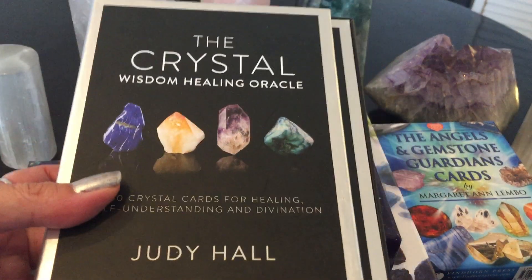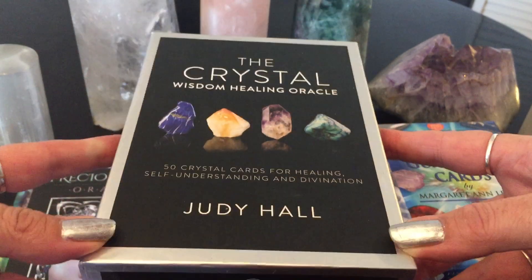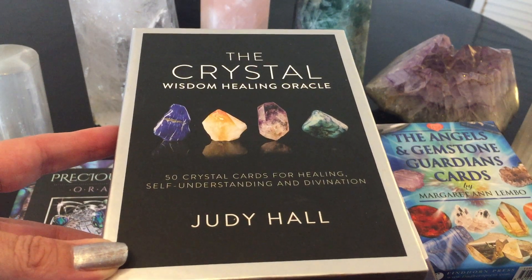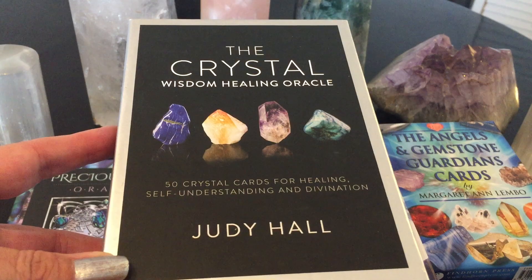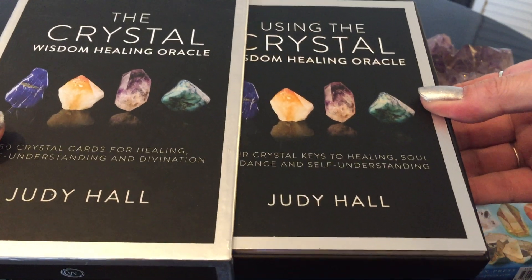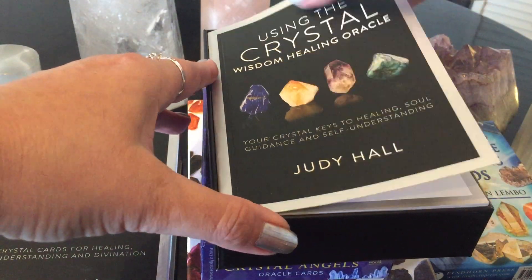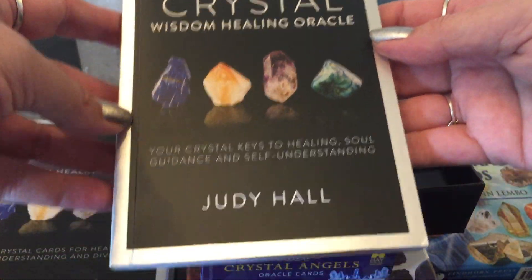Oh my gosh, this was such an amazing deck — the Crystal Wisdom Healing Oracle. When I bought this I just immediately started working with it. I love this deck from Judy Hall. It says 'Your Crystal Keys to Healing, Soul Guidance, and Self-Understanding.' This guidebook is everything. It goes into multi-dimensional variations, earthy — in such detail. You have a picture of the card and it gives, for example, black tourmaline: the protection.